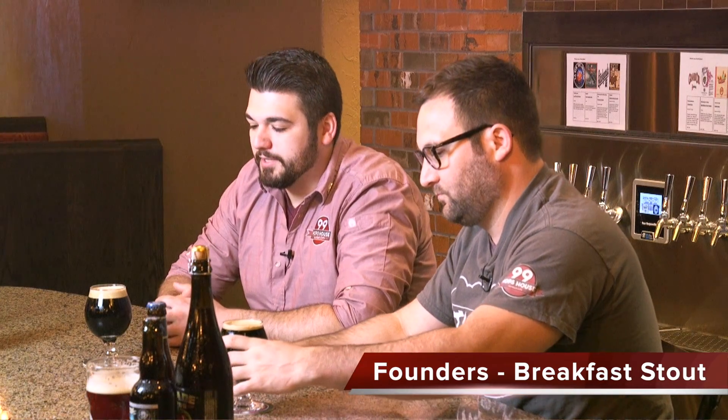We went with the Founder's Breakfast Stout. It's a coffee lover's dream — I'm an avid coffee fan. It's rich with chocolate and oats, and it really comes together well. Great balanced beer. We have it on nitro here at 99 Hops, so it's going to ensure a thick, creamy head all the way down, and it's really smooth. 8.3% alcohol, so it's got a good kick to it.